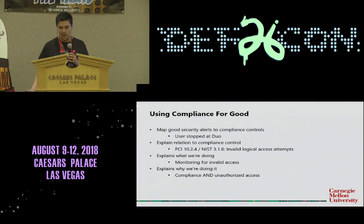Map your good security alert ideas to compliance controls. For instance, instead of all these failed account lockout alerts, why don't we look at users who logged in and then stopped at the 2FA — in my case, Duo — authentication prompt. They authenticated halfway, then stopped. That's unauthorized access. That is a better alert. Why did they stop? Who doesn't have their 2FA token with them at all times? So then map it to the compliance controls: PCI 10.2.4, NIST 3.1.8 — it's likely an invalid logical access attempt. Throw it on the alerts.